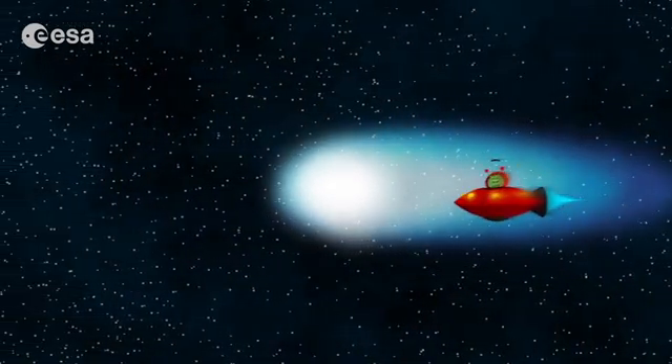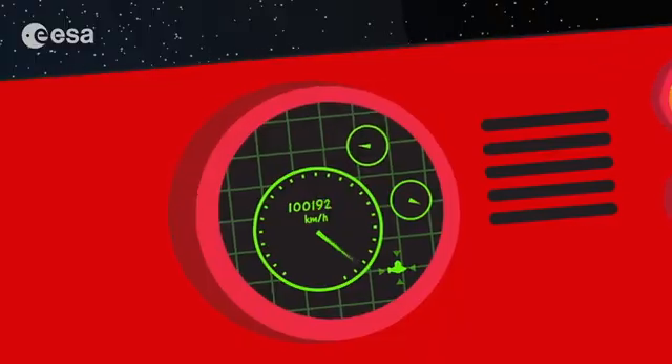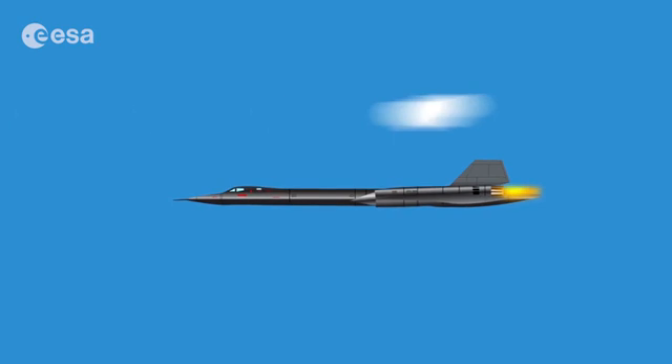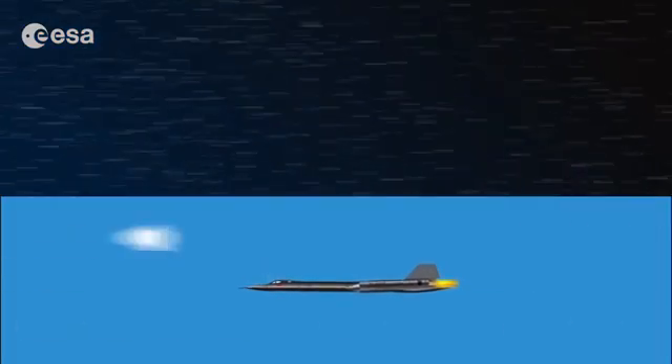Wow, it goes fast here. My counter says more than 100,000 km per hour. That's about 30 times faster than the fastest airplane on Earth.